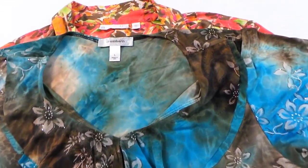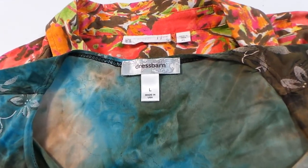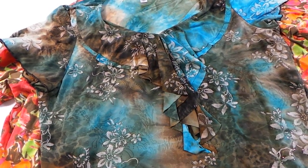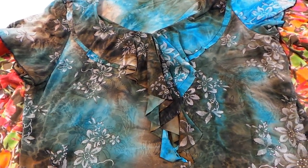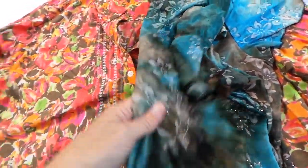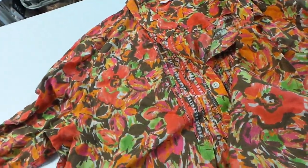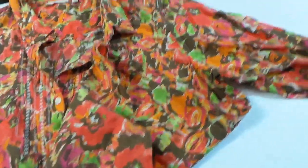Dress Barn — this is another great brand. I've sold this same shirt before, well a different style but the same exact fabric, and I think I listed and sold it within a week. As soon as I saw this one I didn't have to think about picking it up.